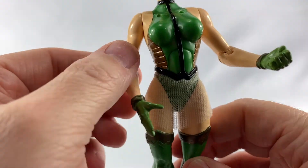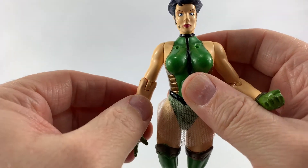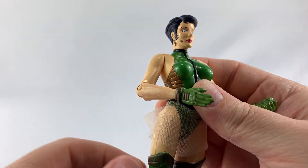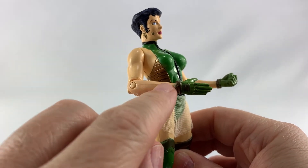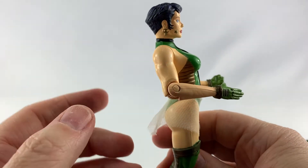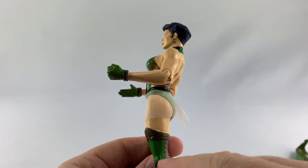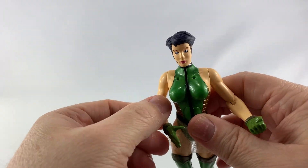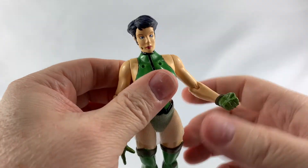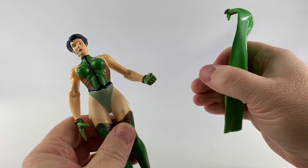Coming out of the package I could barely bend this elbow — it was stuck really good and I thought I was going to break it, but it didn't. You can see some seam lines, and I'm not a big fan of that. This is very indicative of a 90s action figure, because seam lines were just part of the figure — leave it on there and paint over it. You can still see some in modern figures today, but not as obvious as these right here.